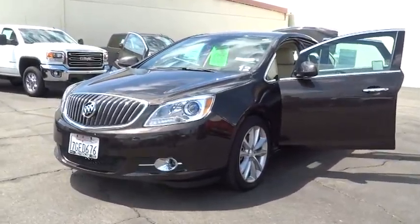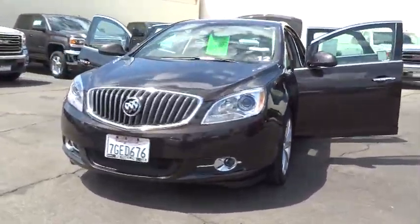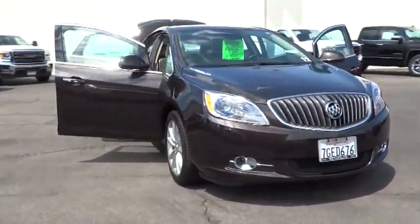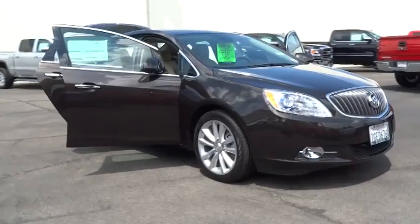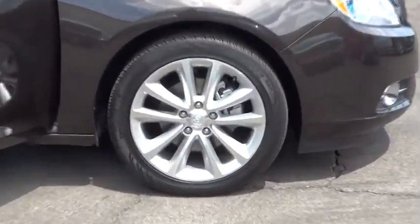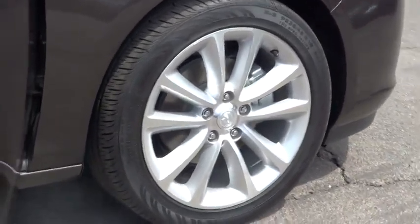The 2014 Verano. Buick Verano is a compact car built on the Delta II platform, designed and built from the ground up with the idea of it being a Buick, and is priced below $25,000. This vehicle has less than 4,000 miles. Here are some of this vehicle's great options.